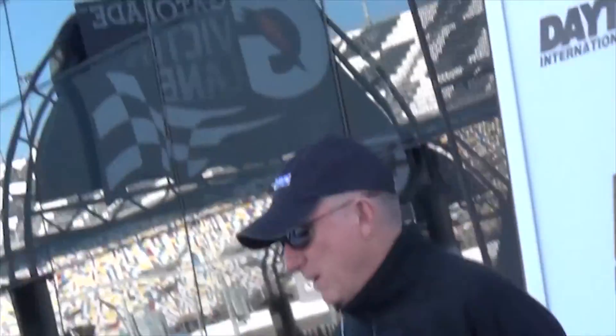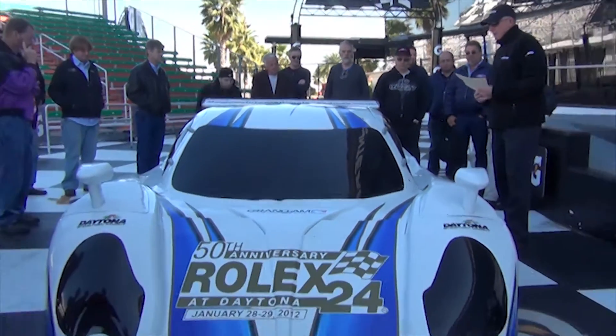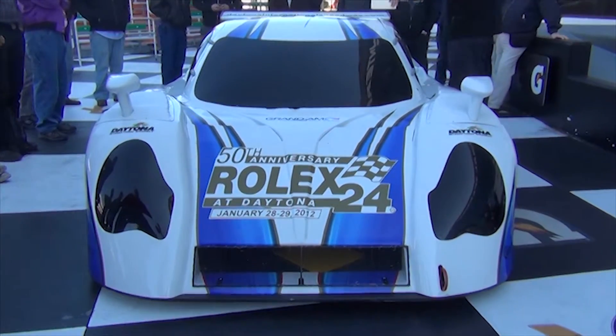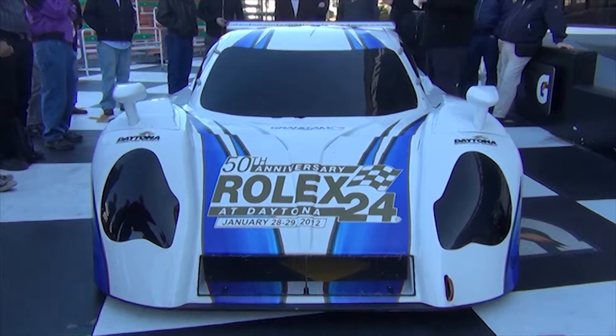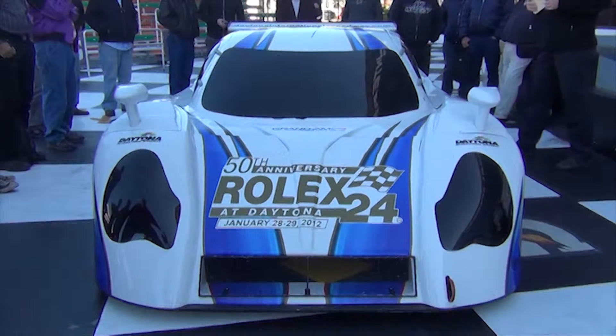The chassis remains the same. From below the roofline the car is the same — the chassis did not change. What changed, the biggest thing, is what we call the greenhouse: 7 to 8 inches on each side, so it's a lot narrower. It gives the car a better profile.